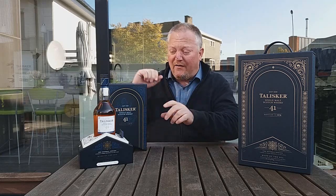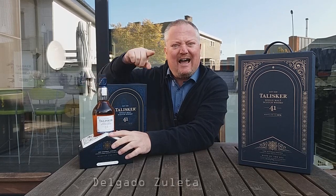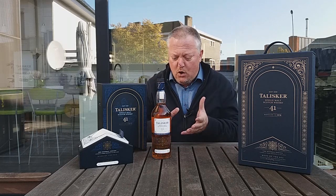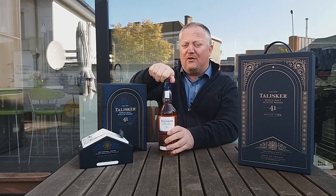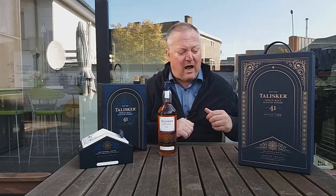This is from the Bodega Series, which will consist of three releases. Last year saw the release of a 40 Years Old Talisker from 1978, finished on Amontillado sherry casks from the Bodega Delgado Zuleta — one of the oldest sherry producers in the world, around since 1744. This year there is the Talisker 41 Years Old, finished on manzanilla sherry casks from that very same Delgado Zuleta bodega, as Talisker and Delgado Zuleta have been working together for over a hundred years.